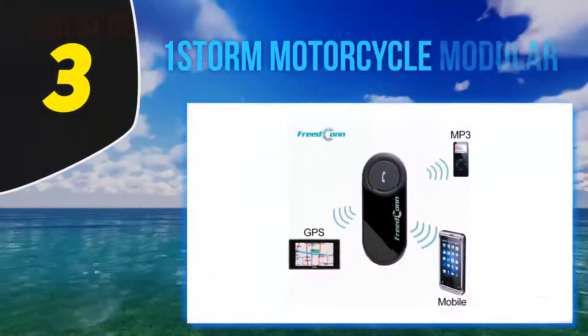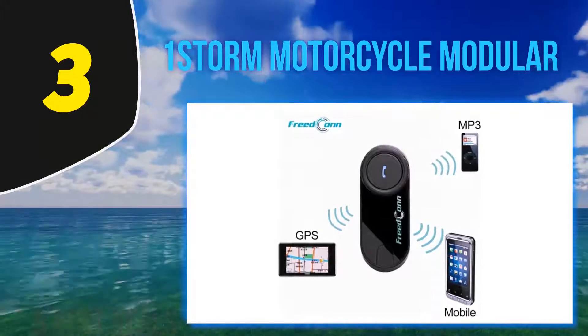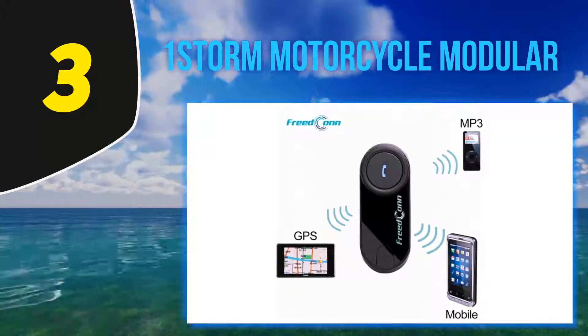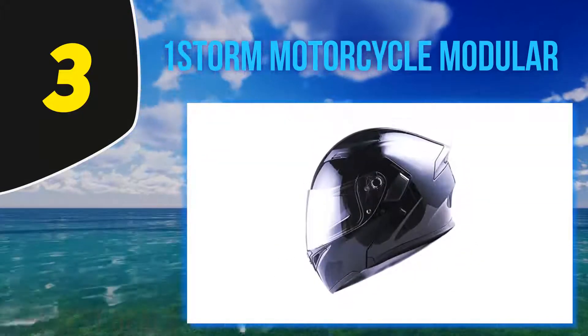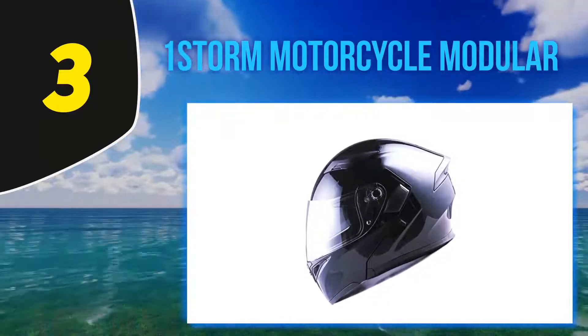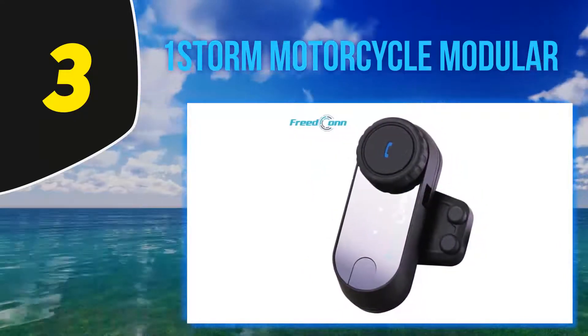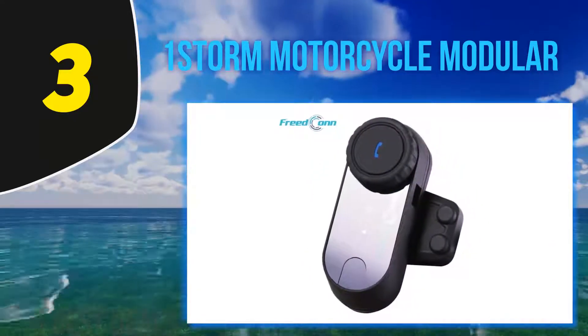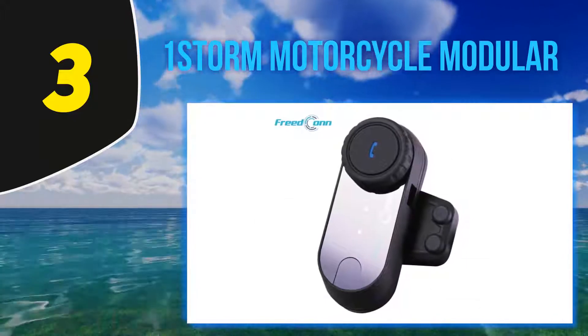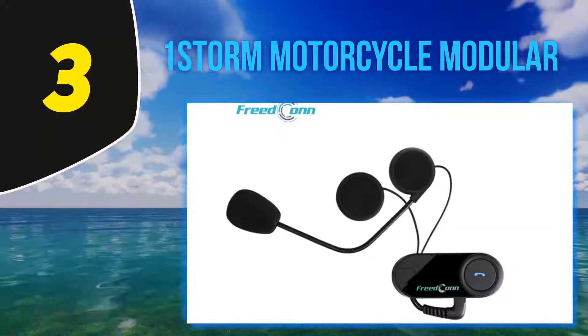At number 3: the OneStorm Motorcycle Modular. If you're on the hunt for the best Bluetooth-enabled dual visor helmet, you can't go wrong with the OneStorm HB89. First impressions — it's quite the looker. The glossy white design contrasts beautifully with the sleek matte black edges to give it a nice futuristic feel. It reminded us a little of the Star Wars Stormtroopers, but we digress.